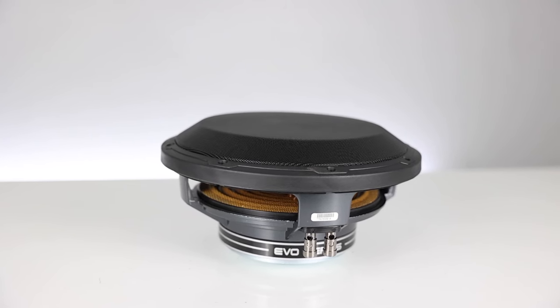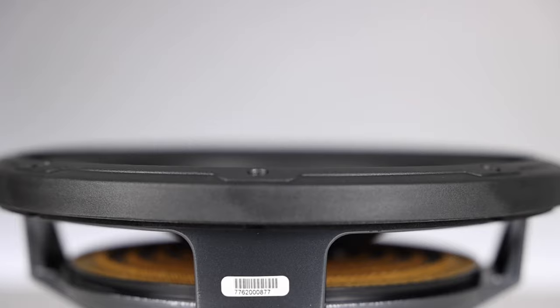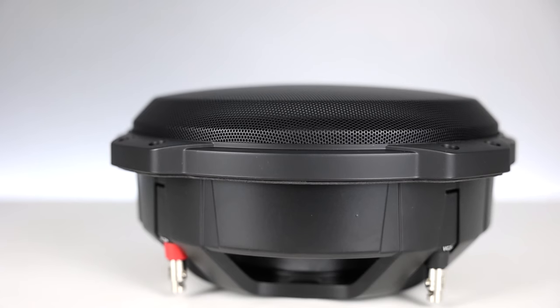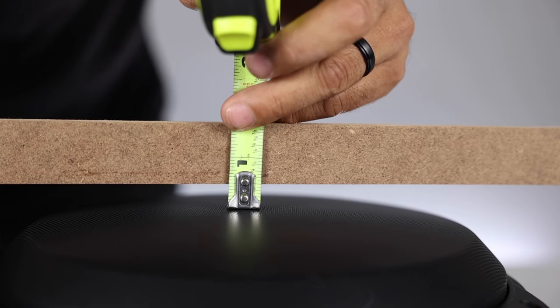Audio Mobile doesn't list this as a shallow subwoofer — they list it as low profile — but it has a mounting depth of only 3.9 inches, and the JL Audio is three and a quarter. However, if you factor in that the JL surround sits up much higher, and when the woofer is moving it can rub against objects close to it, you'll want to add the JL-specific grill, which sticks out just enough to clear maximum excursion. So if you take the JL with that grill and the Audio Mobile with its grill, there's only about a quarter inch difference between the two, with the JL needing the least space measuring from the back of the box to the front of the grill.